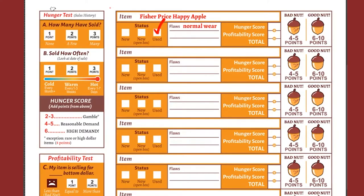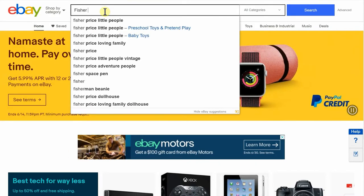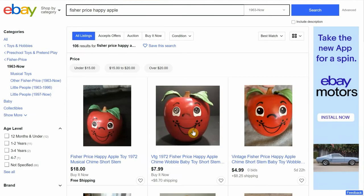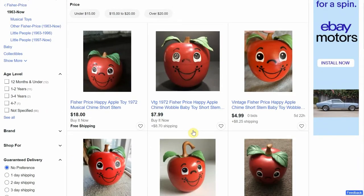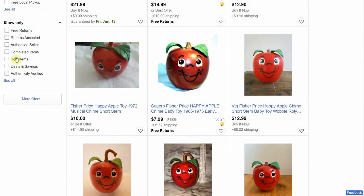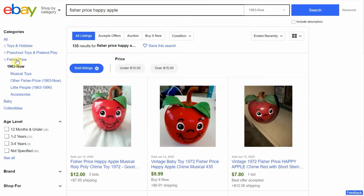Next, we'll head over to the left side of the worksheet where we have a box labeled Hunger Test. This test will tell us how many people are buying our Happy Apple and how often. Now at my computer, I'll open up eBay in my browser — you can also do this with the eBay app on your phone. Let's go to the search bar, type in the name of our item, and search. Here are all the current listings on eBay, but we don't want to look at current products. We want to look at only the Happy Apples that have already sold. Scroll down and on the left side of the screen you'll see a checkbox labeled Sold Items. Click that and a new page pops up.